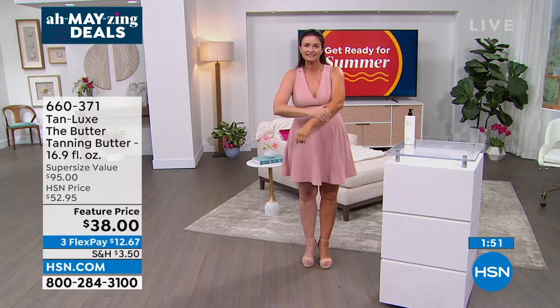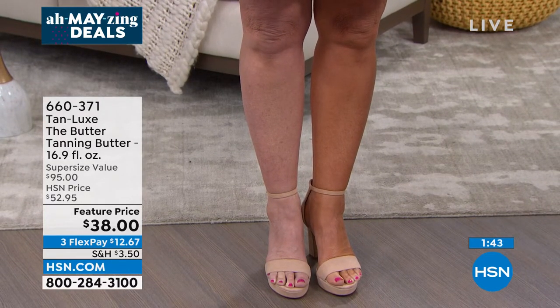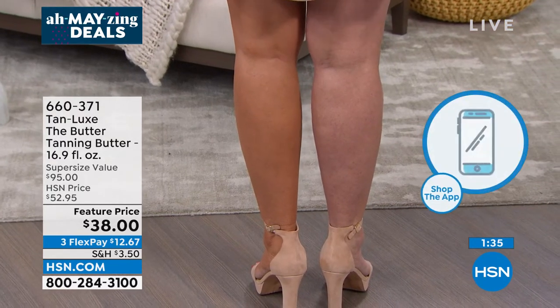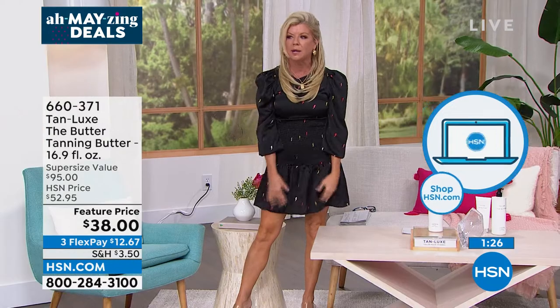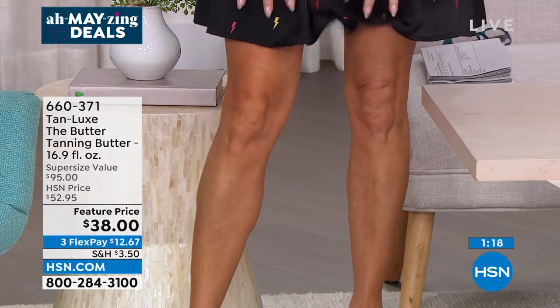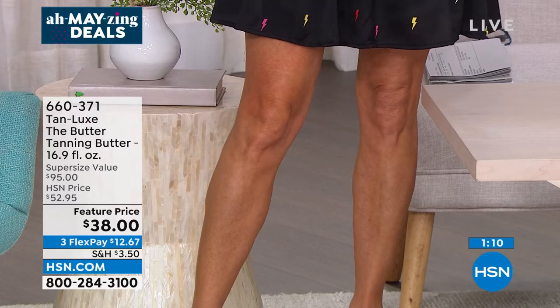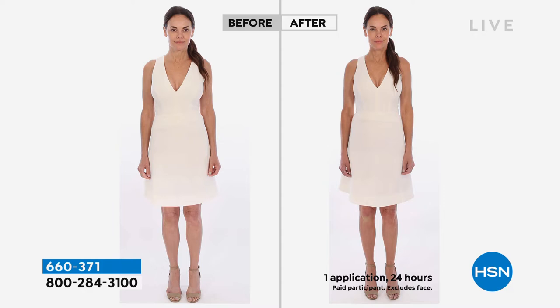In this final two minutes, please take advantage of downloading the HSN app or shop at dot com so you don't miss out. We're in mid-May, summer's here — time to wear shorts, dresses, and less. The color you get from this butter is completely different from anything I've seen in before-and-afters. You look younger, you look healthier — that's why we do this. If you can get a tan in a healthy way, why not?